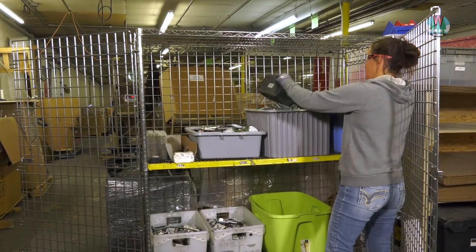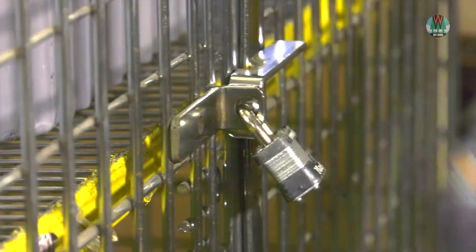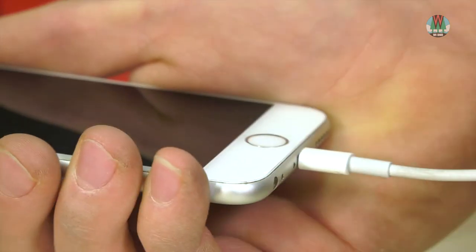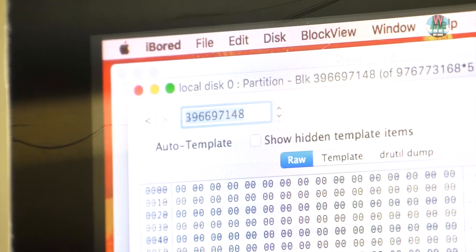Responsible recyclers have a defined process for handling hard drives and other data-bearing devices. This process ensures that data is completely destroyed within the recycler's facility.